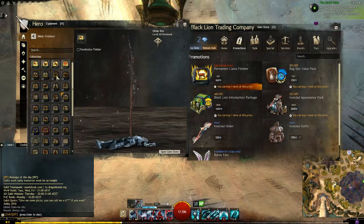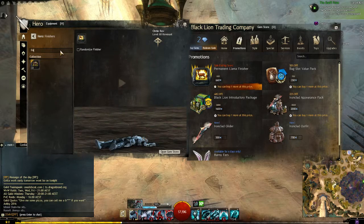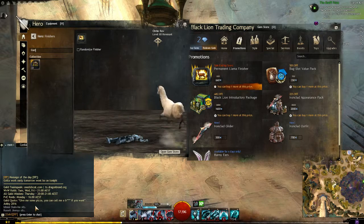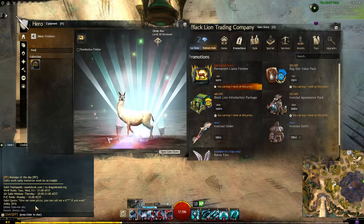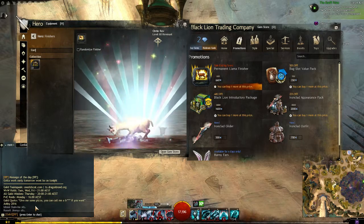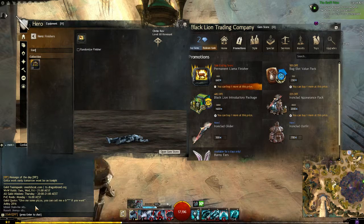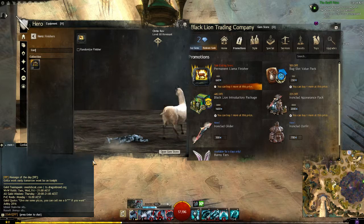Finishers. Let me type it in — llama. So basically this is what it is. Oh, it's not a rainbow, but it does have the Super Adventure Box song in the background, which is a little bit weird, because it's just a llama.